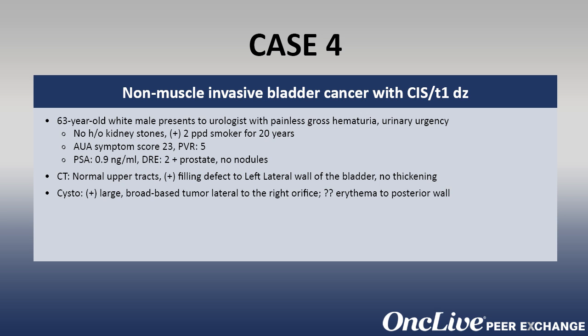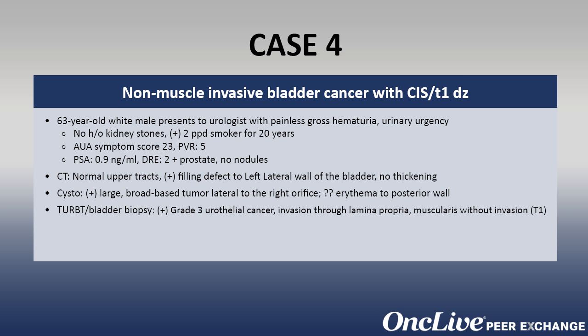He is scheduled by the urologist to undergo transurethral resection of the bladder tumor under general anesthesia. He undergoes complete resection as well as bladder biopsy, and his final pathology shows a grade 3 urothelial cancer with invasion through the lamina propria but not into the muscularis mucosa — pathologically a pT1 lesion.